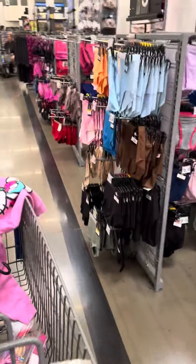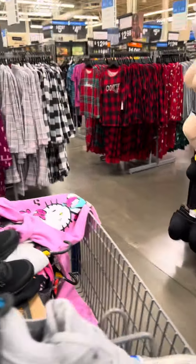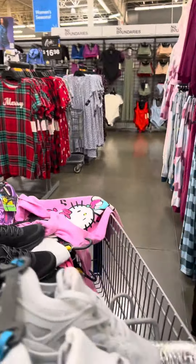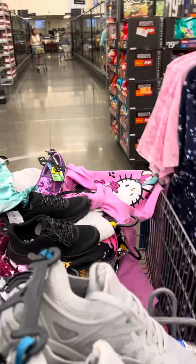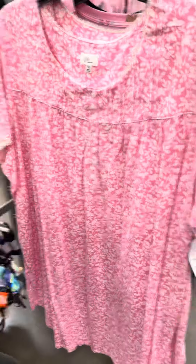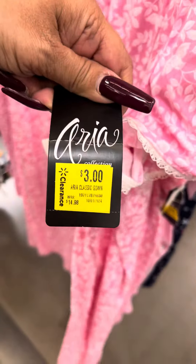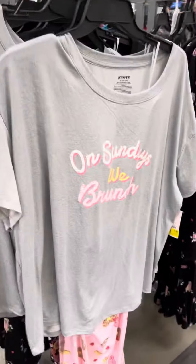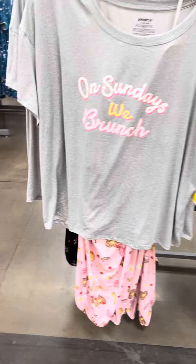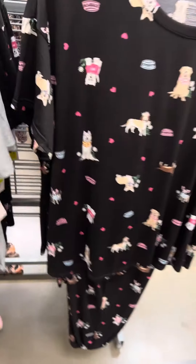Over here there is some more clearance, and all the way at the end they did mark down some of the pajamas — some of them are for three dollars. I'll show you which pajamas they marked down. They did mark down some bras over here also. I came here last week and these pajamas were on clearance — this is the second mark down. These are for three dollars, here is the barcode. They also marked down the Joy Spun pajamas for three dollars, and here is a barcode.